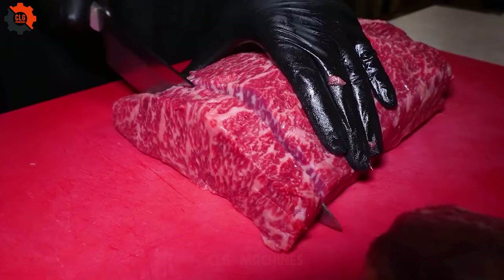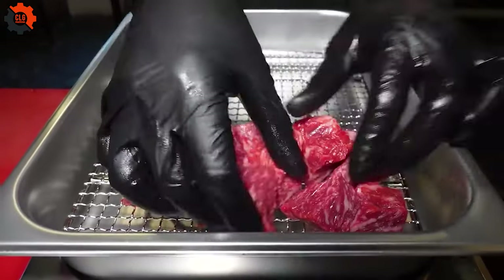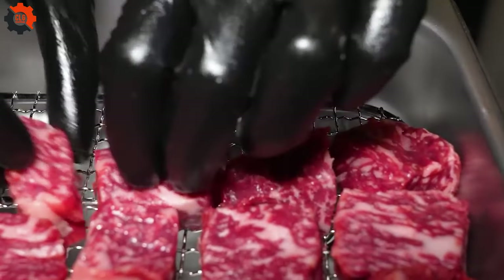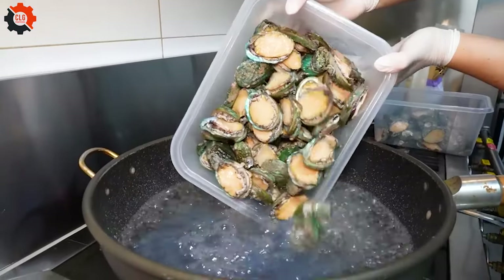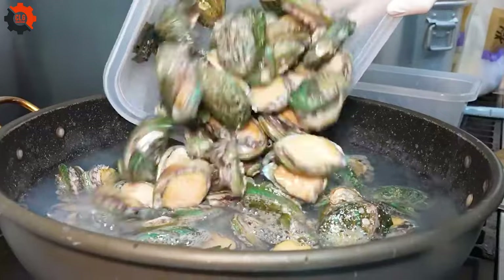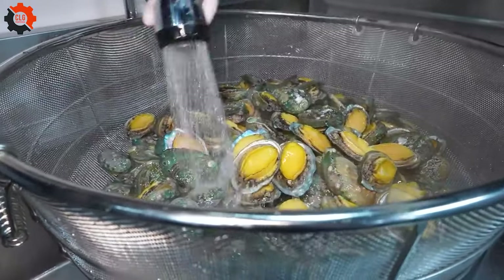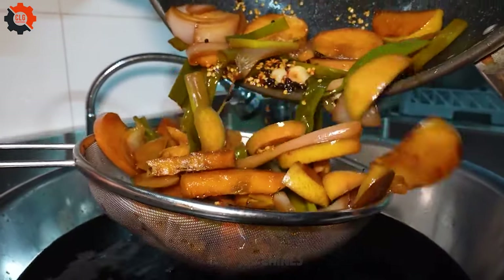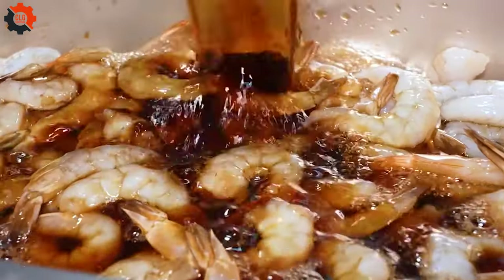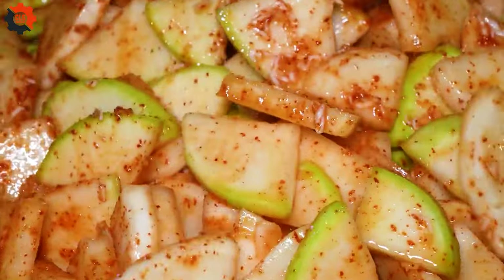In the heart of the bustling city, amidst the urban chaos, lies a hidden gem that beckons food enthusiasts and celebrities alike. Welcome to the world of cube-shaped beef. A delectable street food sensation that has taken the culinary scene by storm. A humble yet bustling eatery where locals and tourists alike line up eagerly, drawn by the tantalizing aroma of sizzling meat and spices. What awaits them is a culinary experience like no other — a steaming bowl of beef broth, packed with succulent chunks of tender meat, crispy vegetables, and fragrant herbs. What sets this dish apart is its unique presentation: each piece of beef meticulously cut into perfect cubes, creating a visual feast as satisfying to the eyes as it is to the taste buds.